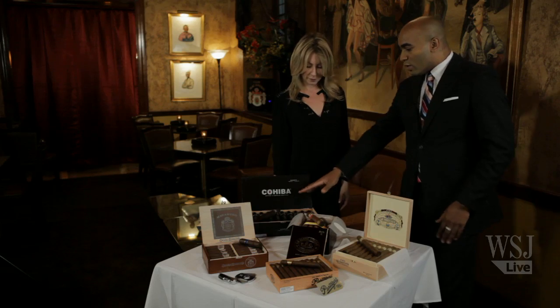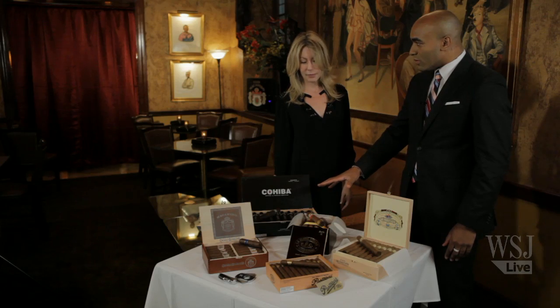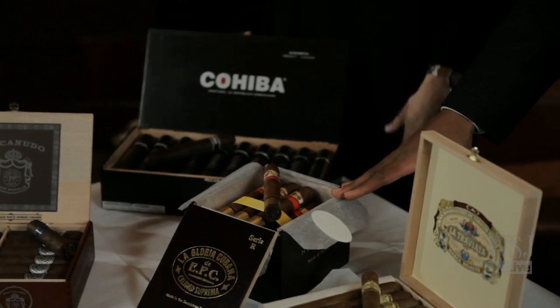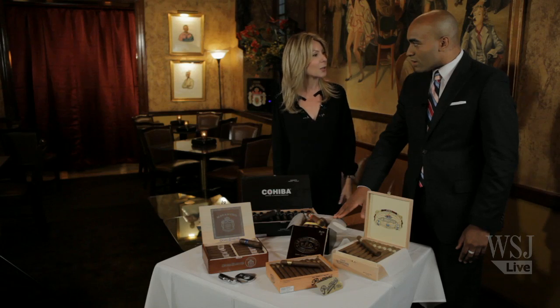I never recommend somebody starting on a full-bodied cigar if they haven't tried before. It's like anything — you kind of have to build up. You're not going to run a marathon your first time out. So even though Siri R is a medium body, it's the strongest one on the table, and everything else falls within that nice medium-bodied range, so it's a really accessible taste.